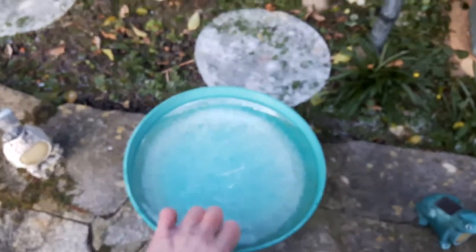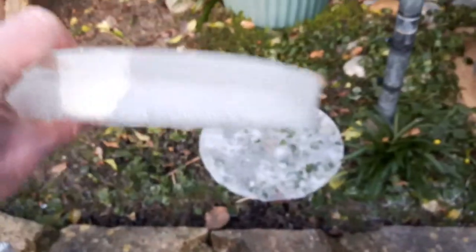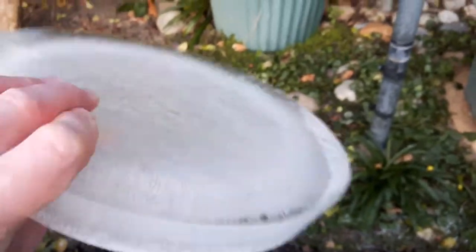See how cold this one is. Look at that — I think that ice is over an inch thick. The whole bowl's frozen. God, look at that.